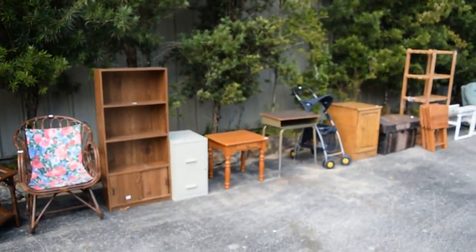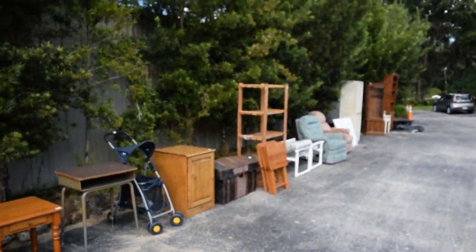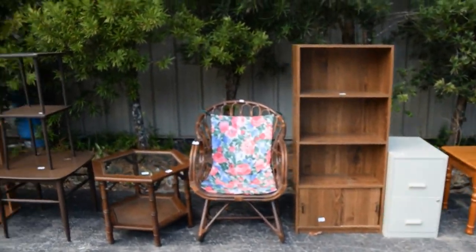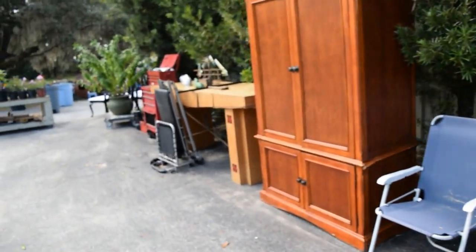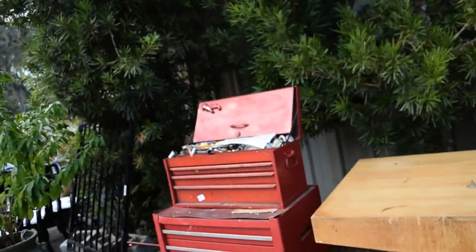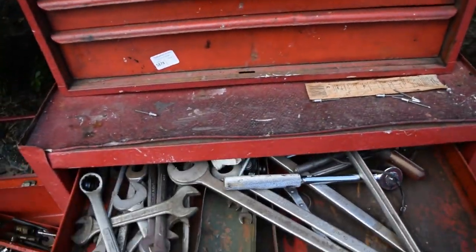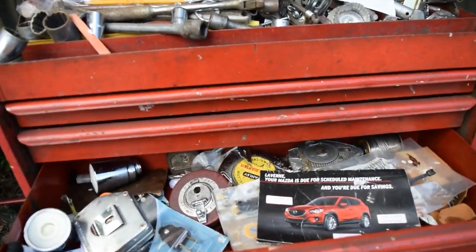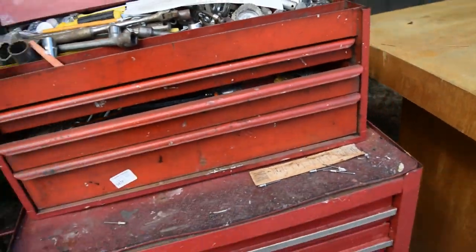Oh look at another desk right here, pet carriers, chairs, recliners — his and hers, everything. Look how great this furniture is, folks. That cute little chair there, perfect for the spring. More chairs, exercise equipment, and look how loaded down this tool chest is. Every drawer has a surprise in it and then some.